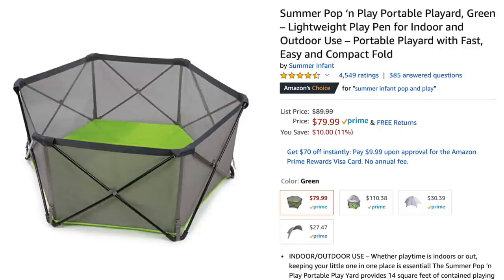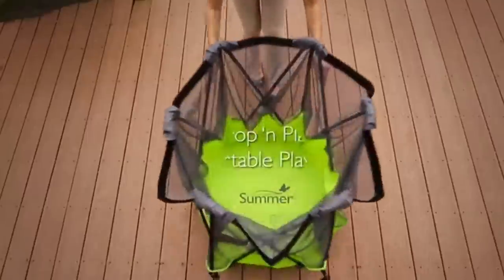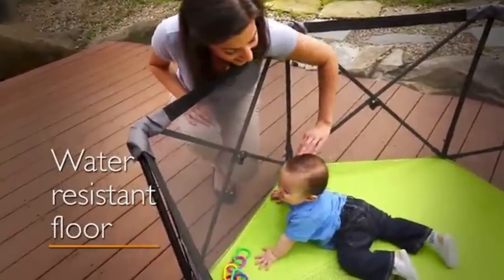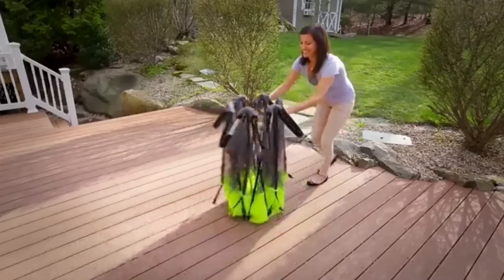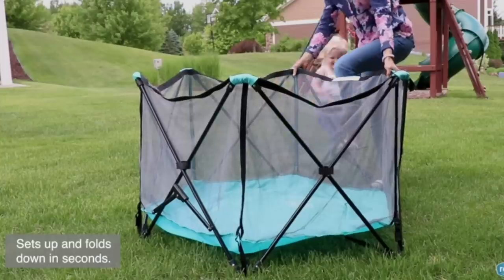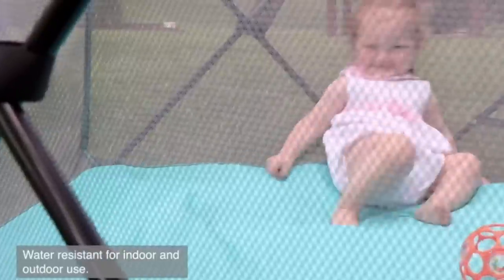The next name brand item is the Summer Infant Pop and Play Portable Play Yard, which retails for about $90. It is bigger than a regular pack-and-play and pops open super easily. It's perfect to keep babies and little ones contained at barbecues or outdoor events where you can't be with baby all the time. A super similar item for about 30% cheaper is the Regolo Portable Play Yard — it has the same features, folds up the same way, and comes with a carrying case.